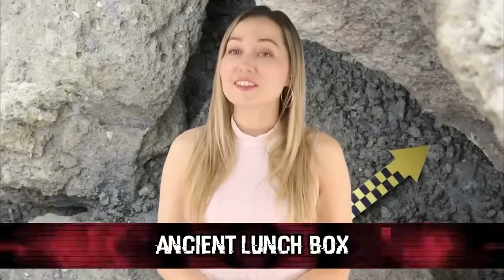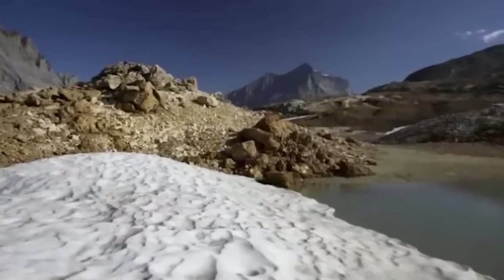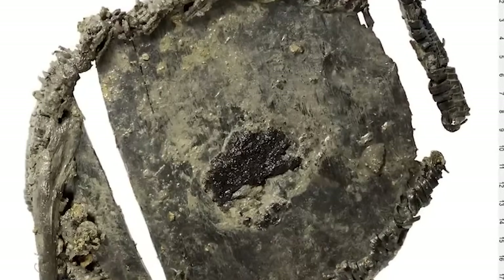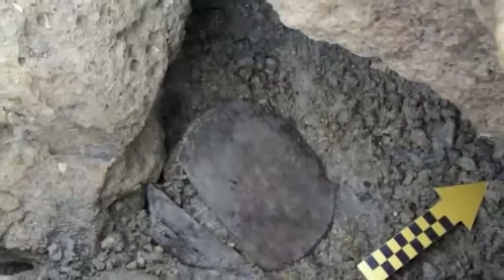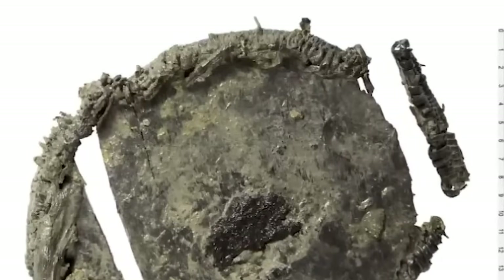In our number one spot, we have an Ancient Lunchbox. A 3,500-year-old lunchbox was discovered in the Swiss Alps. It didn't have a 3,500-year-old cheese sandwich in it, but it did have traces of ancient cereal. Some ancient person was walking around the Alps eating an ancient version of Lucky Charms. The lunchbox is a Bronze Age wooden container, and the food traces were of wheat and barley or rye grains. It was made from Swiss pine, with a rim made from willow sewn together with European larch twigs. It was found in a melting ice patch in 2012.